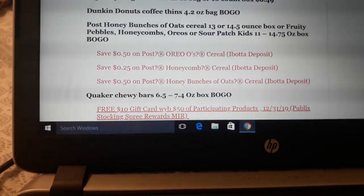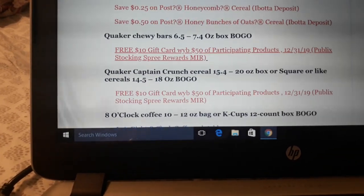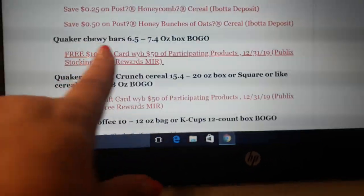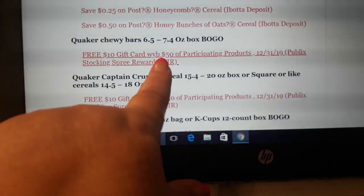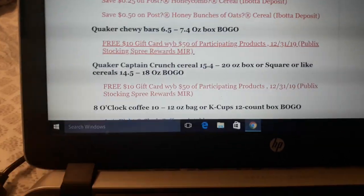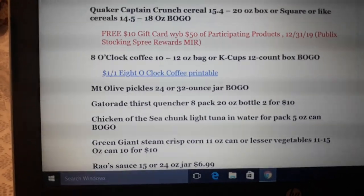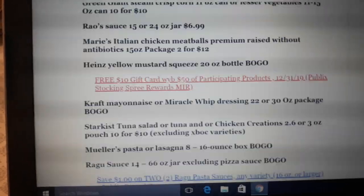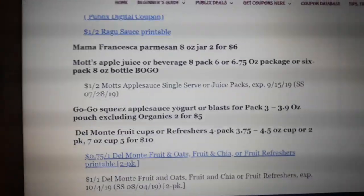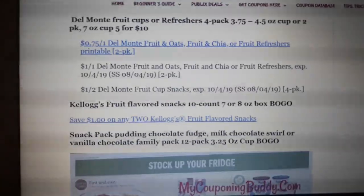I put below what coupons or rebates are available for each item so you can go through. There are no coupons available for Quaker Chewy Bars, but there's a Stocking Spree rebate — same with Captain Crunch. 8 o'clock coffee is BOGO and there's a $1 off one coupon for that — a deal I haven't posted yet. You can check out the sales for next week and see if there's anything I didn't post that you'd be interested in purchasing.